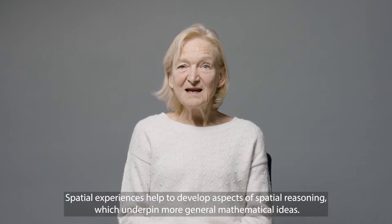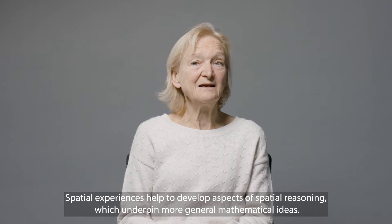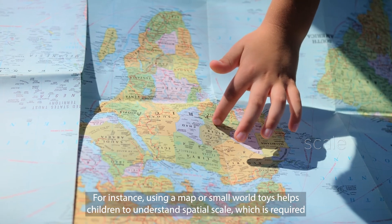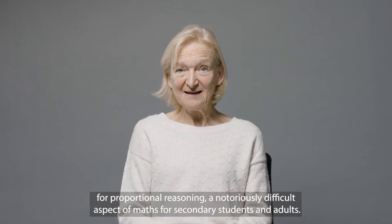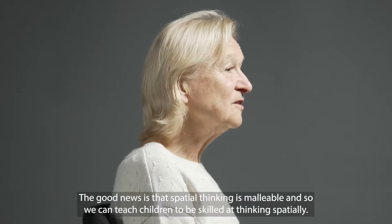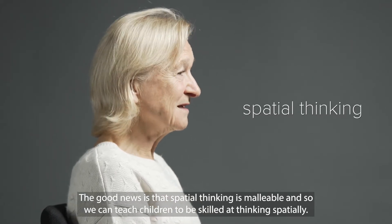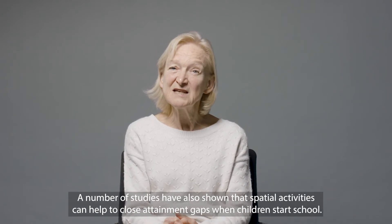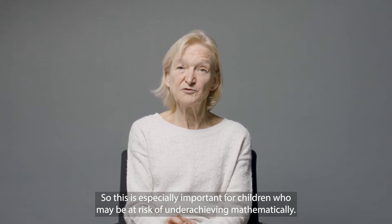Spatial experiences help to develop aspects of spatial reasoning which underpin more general mathematical ideas. For instance, using a map or small world toys helps children to understand spatial scale, which is required for proportional reasoning — a notoriously difficult aspect of maths for secondary students and adults. The good news is that spatial thinking is malleable, so we can teach children to be skilled at thinking spatially. A number of studies have also shown that spatial activities can help to close attainment gaps when children start school, which is especially important for children who may be at risk of underachieving mathematically.